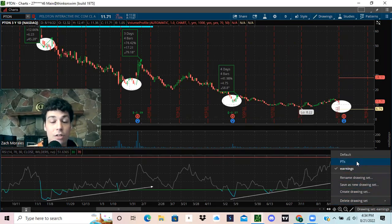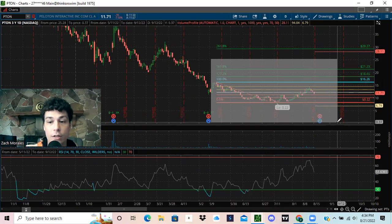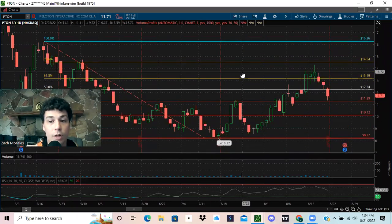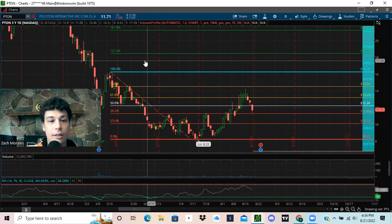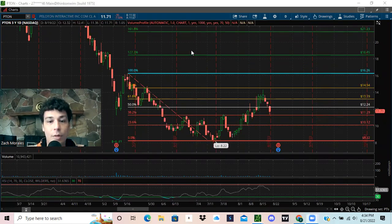Now we're going to give you guys the price target. We went over bullish divergence and what it's done previously. Let's take a look at what actual price targets I have on Peloton. What I'm looking at currently is the Fibonaccis — we have our high and our low here. It's going to give us all the valid support and resistance levels and bullish price targets up above. Our breakout level is above $16.26. Above $16.26, we have the possibility to go to $18.45 and $21.23.